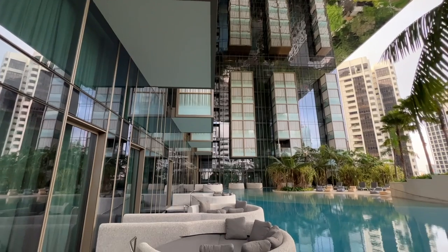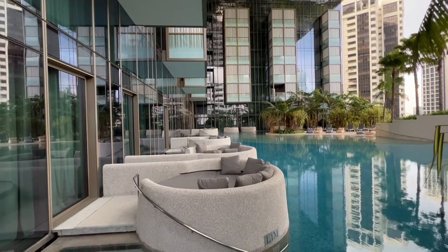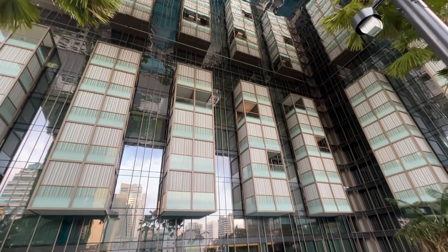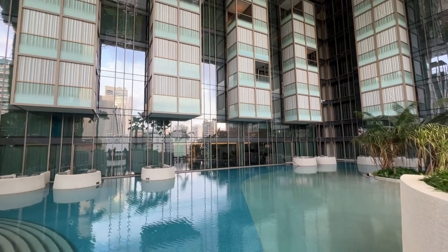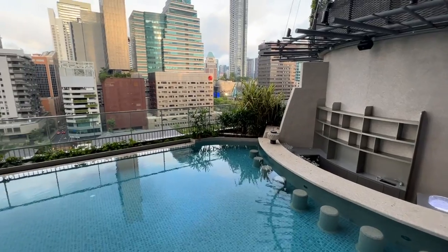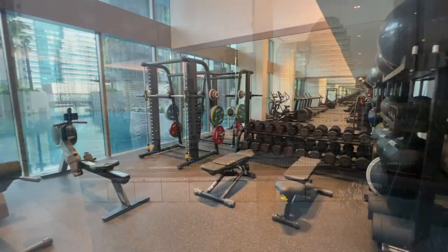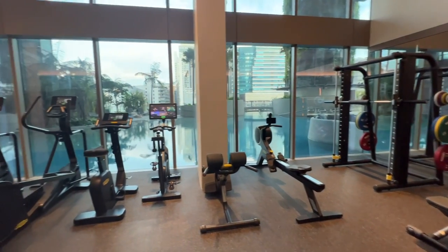Heading upstairs, the beach terrace houses the pool. The rooms on the left are the beach club lofts, which have direct pool access. The pool is modeled to look like a lagoon, with palm trees surrounding it. There is even a swim-up bar, and if you swim further you get great views of Orchard. The fitness center is also situated on this floor and is well equipped.